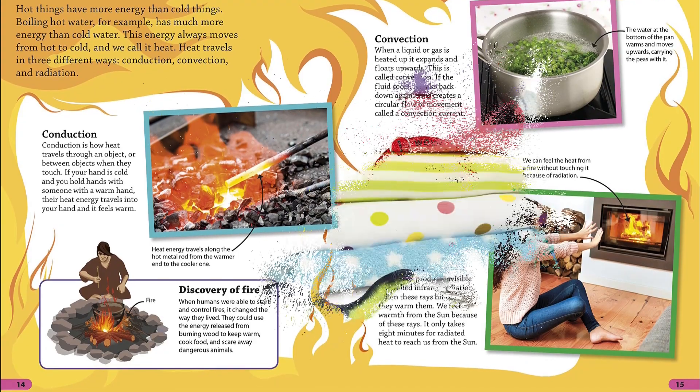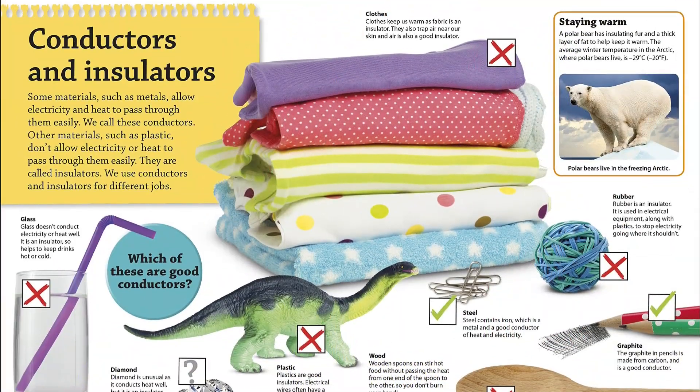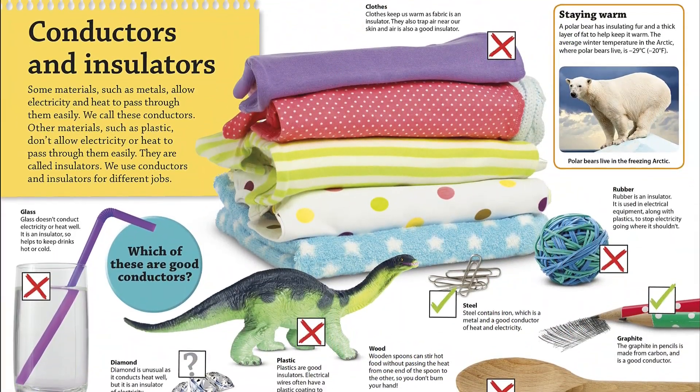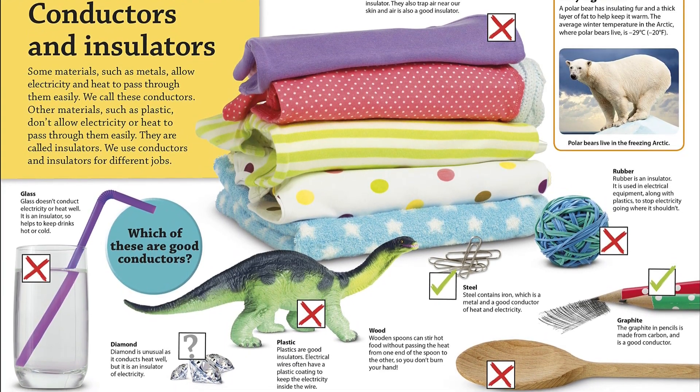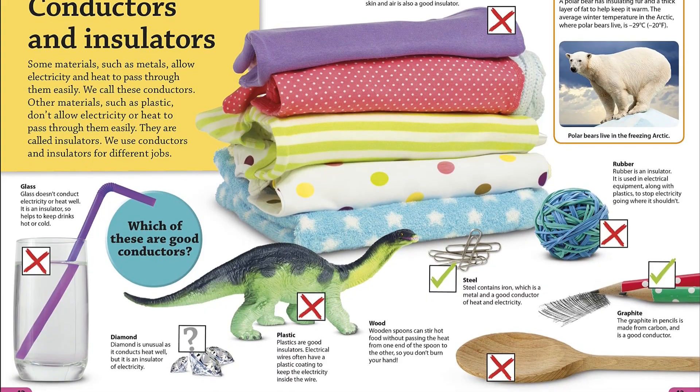From the discovery of fire to the development of the nuclear reactor, scientific breakthroughs throughout history have led to modern energy applications, like Marie Curie's research on radioactivity, which is still used in cancer treatments today.